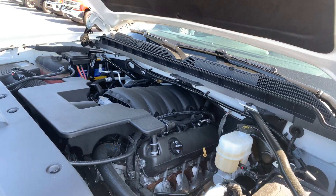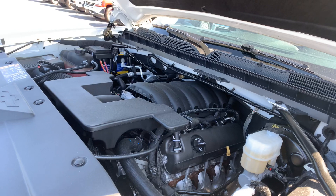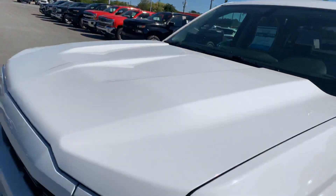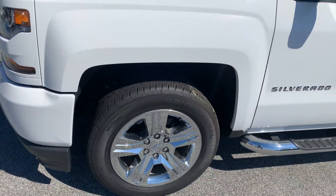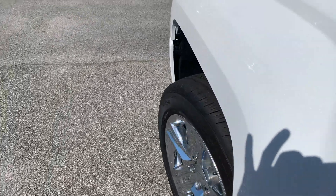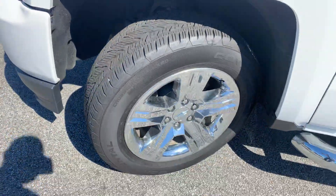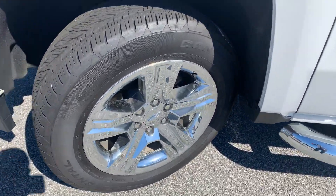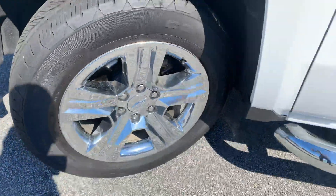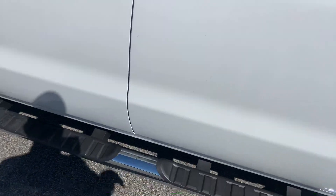The 5.3 V8 puts out about 355 horsepower. She's been fully serviced in our service department and is ready to go — clean Carfax too. These are 20-inch chrome wheels with good tread on the tires. The chrome wheels look good as well; I don't see any scuffs, peeling, or anything of that nature.